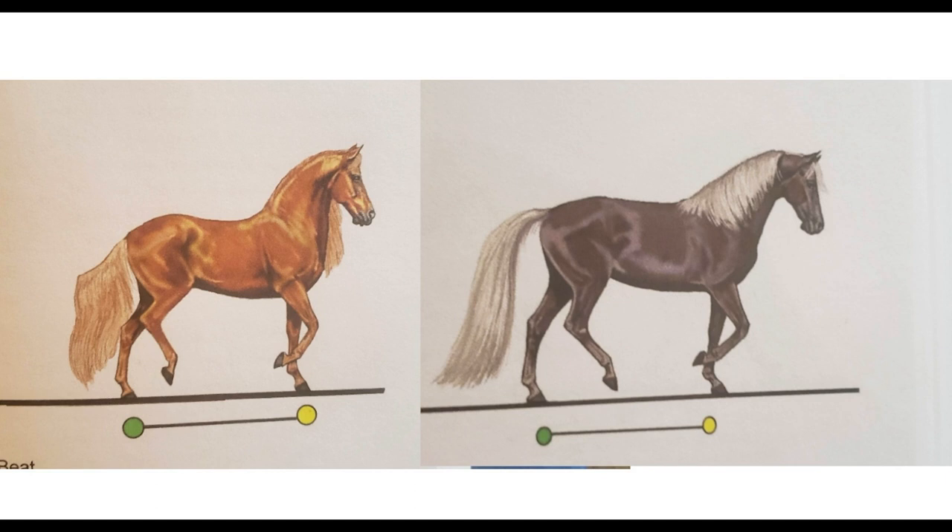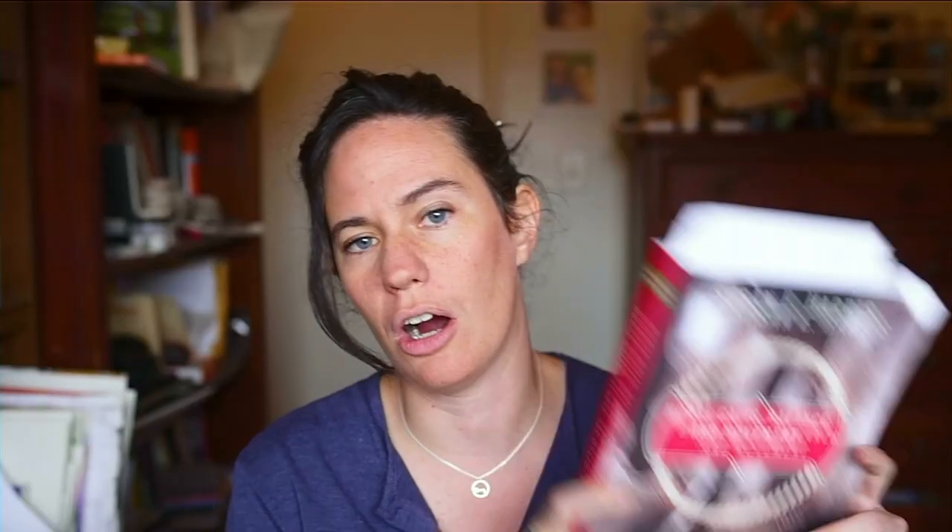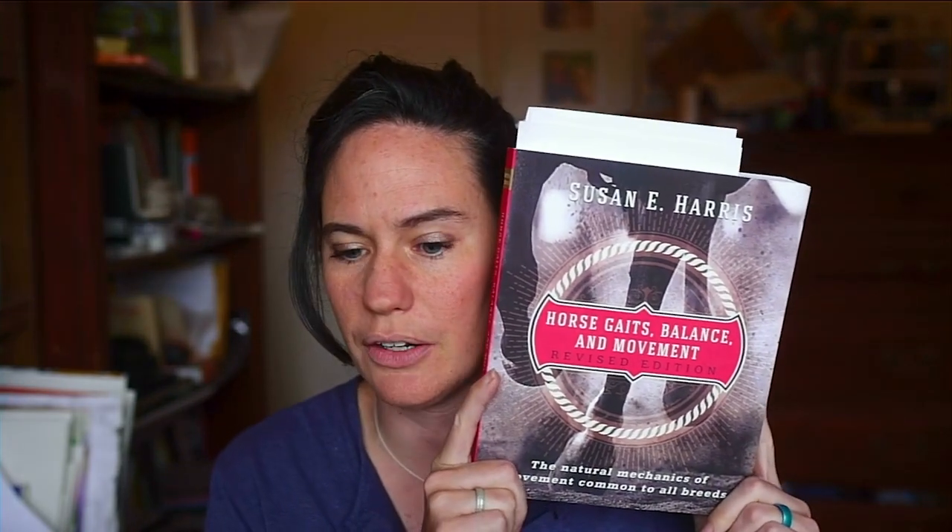Feel free to guess — anybody can answer. I haven't read the whole thing, but so far I love everything in this book and I will be reading the entire thing.